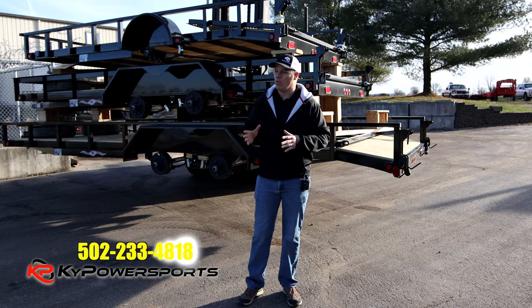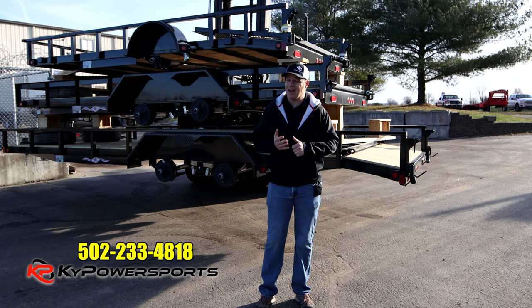Liberty Trailers — they have a real nice operation up there, and we got to see it. They make dumps, goosenecks, deck overs, car haulers, utility trailers, and equipment trailers.